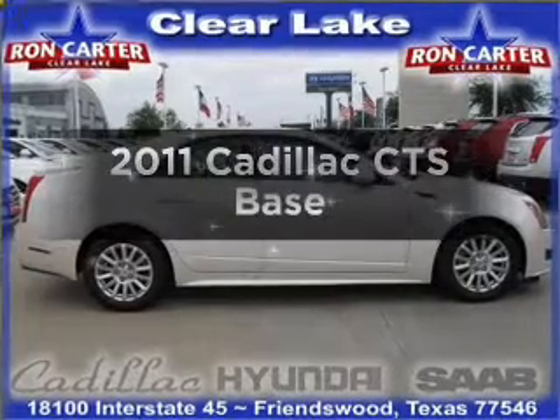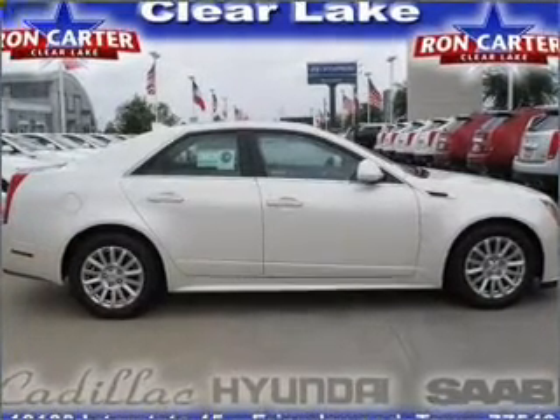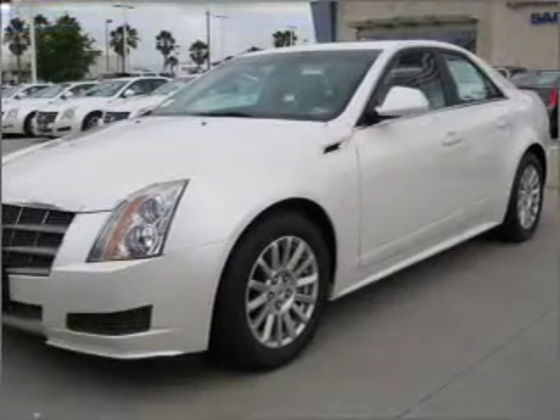Presenting the 2011 Cadillac CTS. Travel the roads in style and comfort in this great vehicle, with a reliable six-cylinder engine connected to a smooth shifting six-speed automatic transmission.